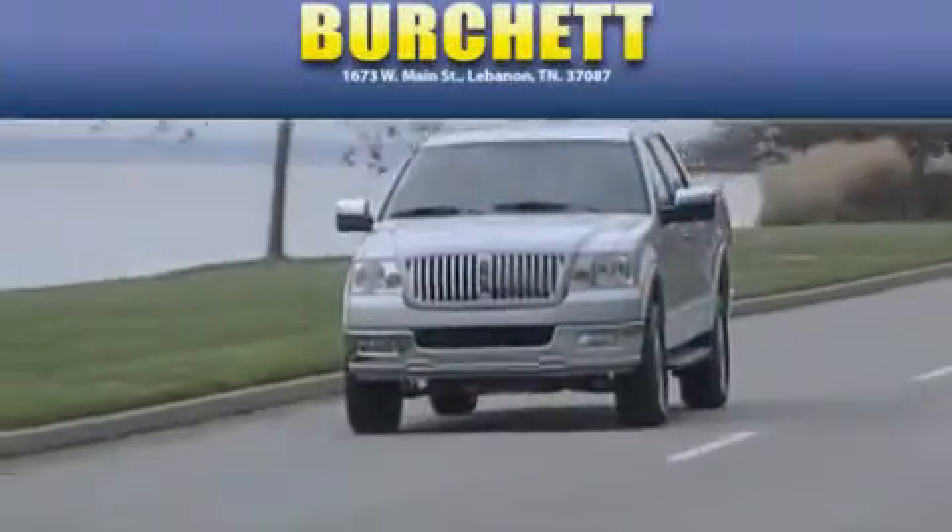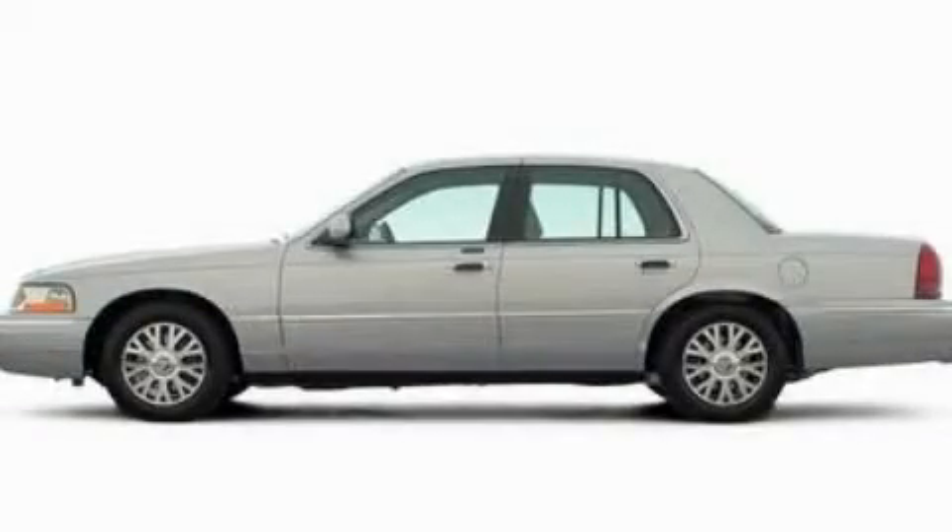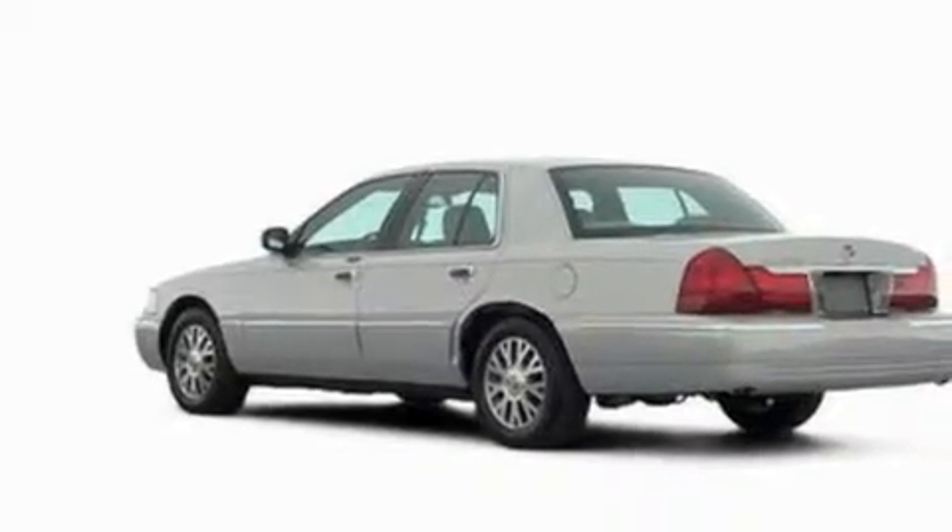Another fine vehicle offered by Burchett Ford Lincoln Mercury. This is a 2005 Mercury Grand Marquis. It features a 4.6-liter eight-cylinder engine and a four-speed automatic transmission.